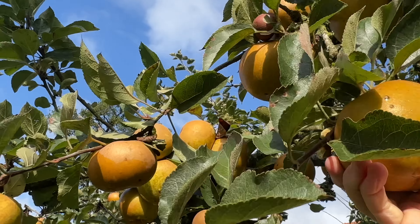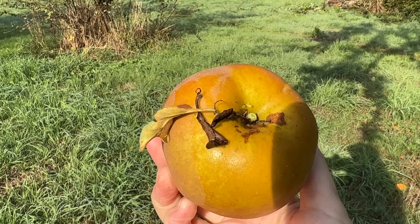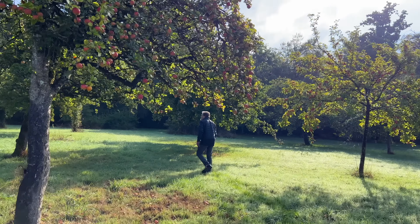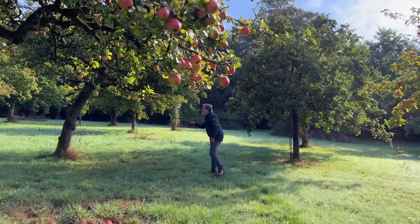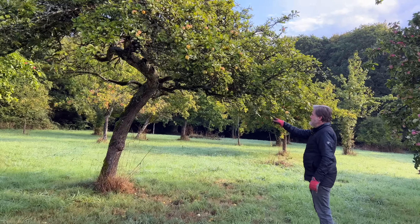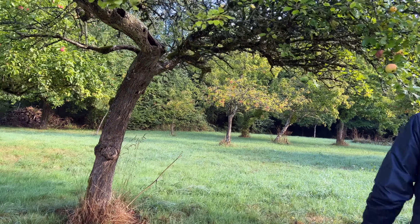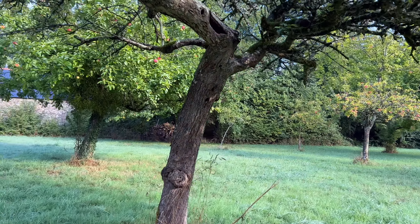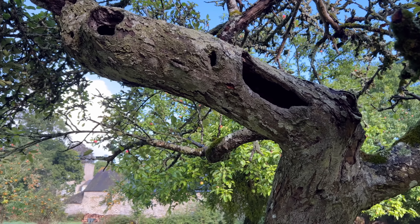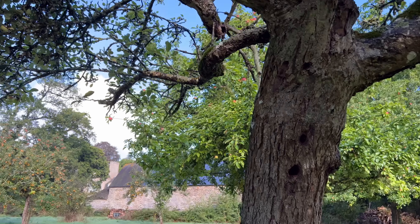We're in the orchard this morning because we're trying to see how many trees need to be removed. Many of them have been blown over by storms and are very unhealthy. The orchard consists mostly of cider apples. This one needs to come down — you can see it's not healthy. I wonder if something lives in there; it's hollowed out quite a bit.